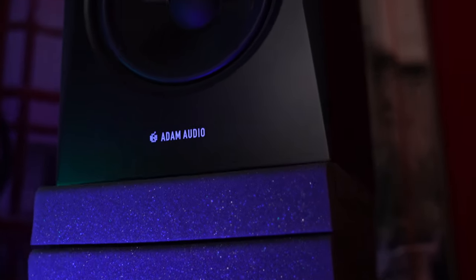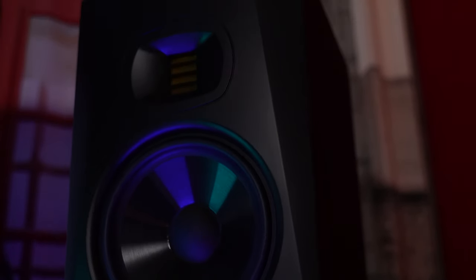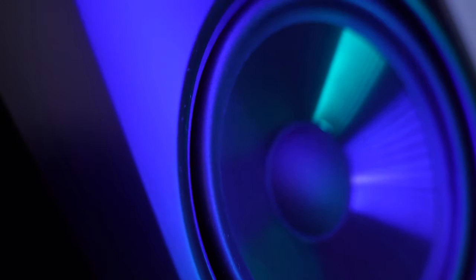One more really great thing about these monitors is that they look amazing. I enjoy looking at them, and people who come here to record enjoy them too. They think they cost a lot more than they really cost — that's because of their design. They look classy, they look stylish. They have that matte black finish that I just enjoy.